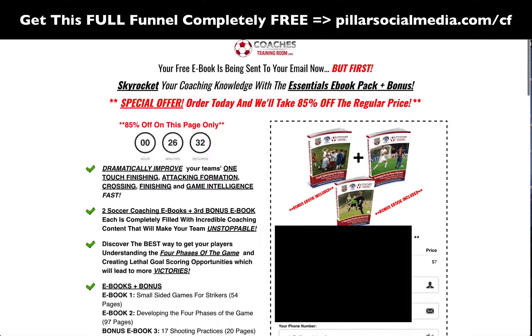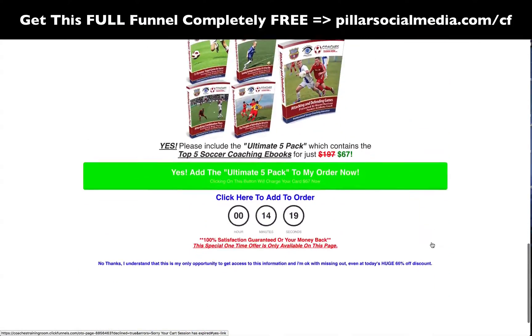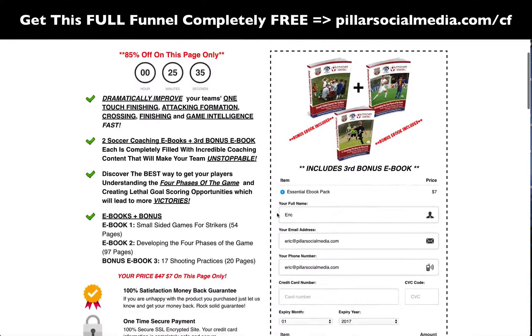This is called the one-click upsell. If they've entered their information and clicked to pay, you have their credit card already. They immediately go to this page and don't have to fill out any more information. If they want this special offer, make it a great package deal — something similar to what they initially purchased but teaching something different. For example: target games for soccer, 12 dynamic target games, attacking games, turning techniques, practices. They can click one time and it adds to their order immediately. That's called an OTO — one-time offer, or one-click upsell. All these are OTOs.